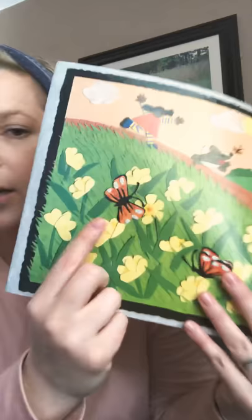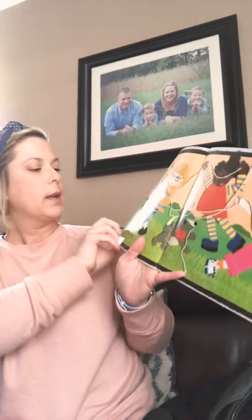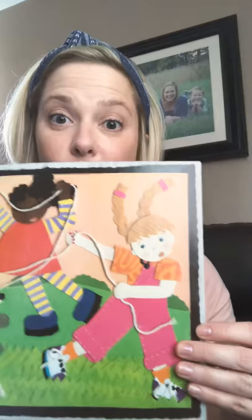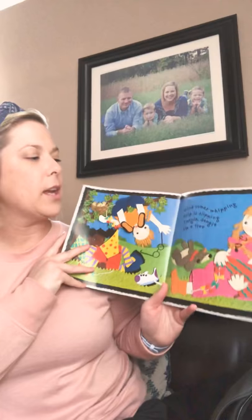Definitely a sign of spring. Kites are swooping, loop-de-looping, snapping, flapping. Look at me! Have you ever flown a kite outside? What do we need to have a good kite flying session outside? We need it to be windy so it'll keep it flying. Wind comes whipping. Grip is slipping. Tangle dangle up a tree. Uh-oh. That's no good.